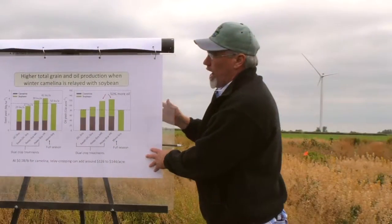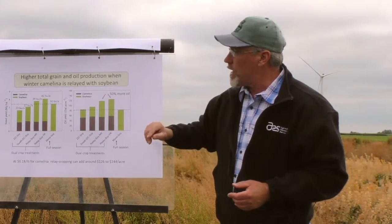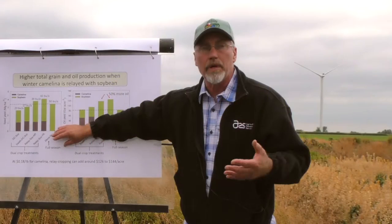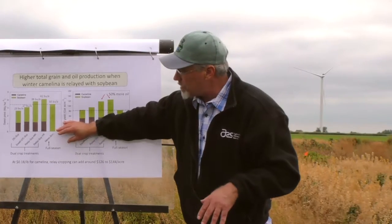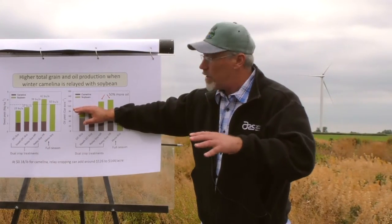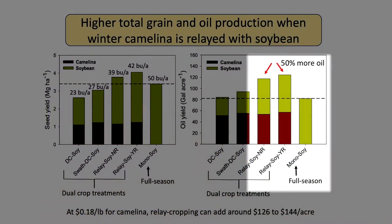With this system, we're able to produce a much higher total grain and oil yield. For grain, focusing on the relay cropping system — we've tried double cropping which works, but doesn't work quite as well as relay cropping for getting good soybean yields. With the relay system, we're able to produce higher soybean yields than with the double crop, partly because we're planting at a more normal time. The camelina plus soybean combined can get a higher total grain yield and a much higher total oil yield compared to a full-season monocrop soybean.